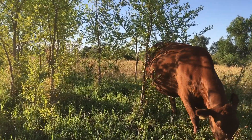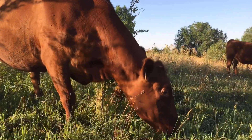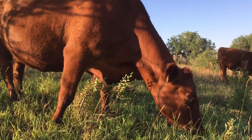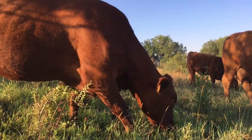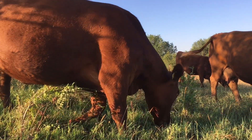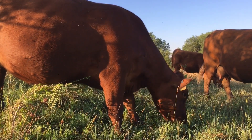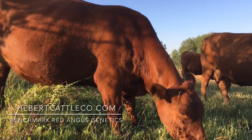See how moderate of a frame she has? She's got this big, deep gut capacity, little dainty front legs. If you have a cow that has big front legs on it, that just means she's high-maintenance, because you have to feed all that. She has a nice shiny coat and a beautiful color of her hide.